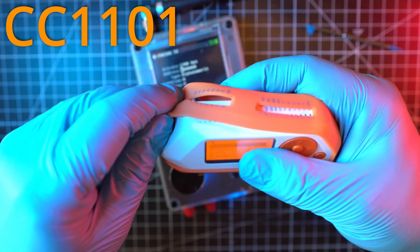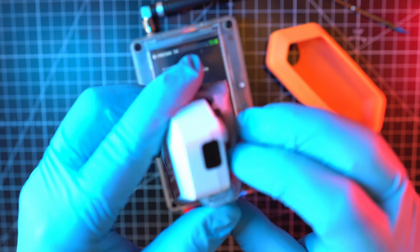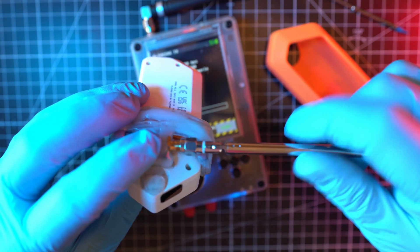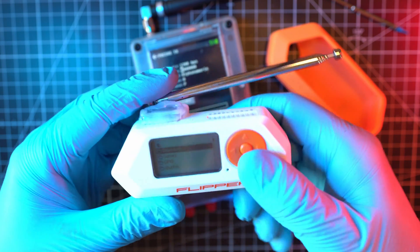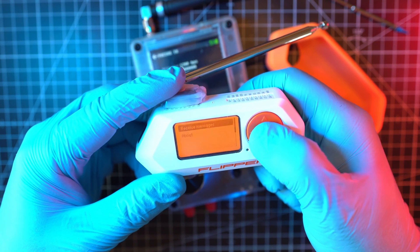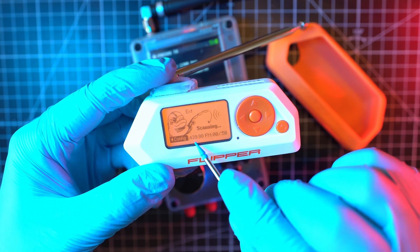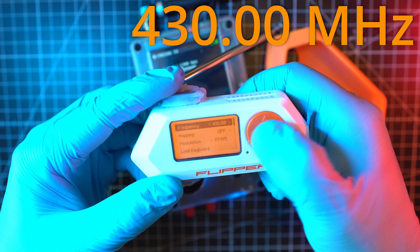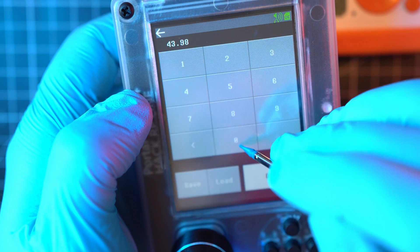I attached the CC1101 external sub-gigahertz module. I have a video on how I built this module, and also a full playlist with all my Flipper0 modules — go check them out. As you can see, it says EXT and the Flipper has a fishing rod icon. For fun, let's change the frequency to 430 MHz on both the Flipper and the HackRF.